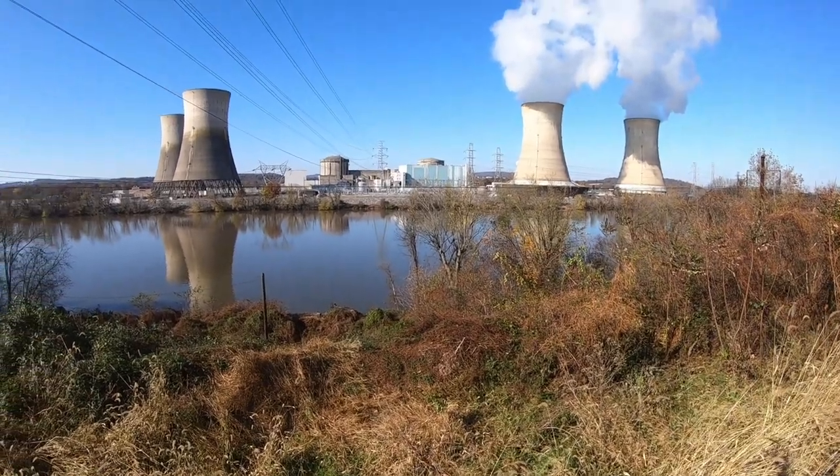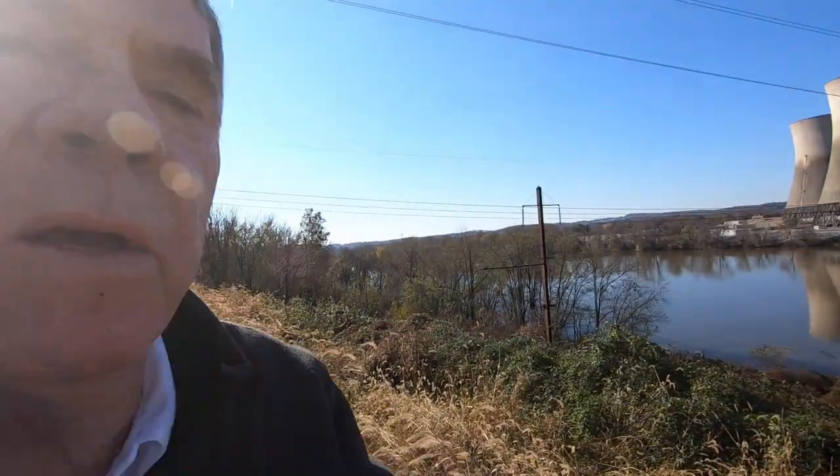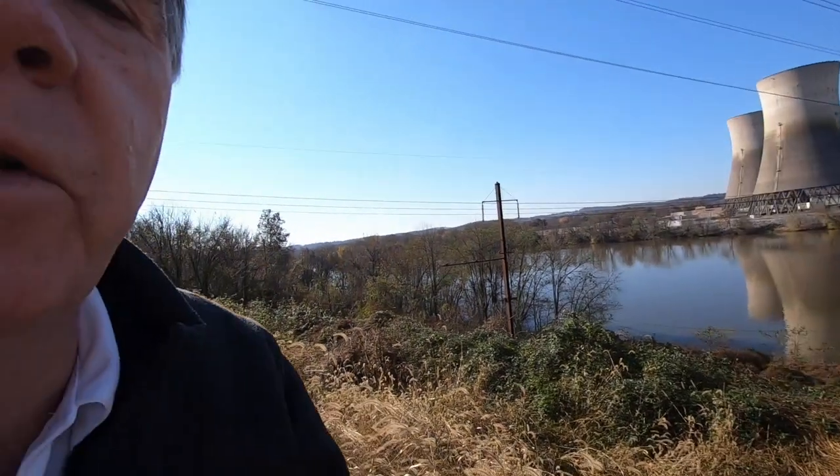I almost forgot to mention that our warehouse site is within just a few miles of Three Mile Island. The towers on the right are operational — what looks like smoke coming out is actually steam. The towers on the right and left are those that were damaged during the Three Mile Island accident. I forget exactly when — 15, 20 years ago. Here's a historical marker: it was March 28, 1979.